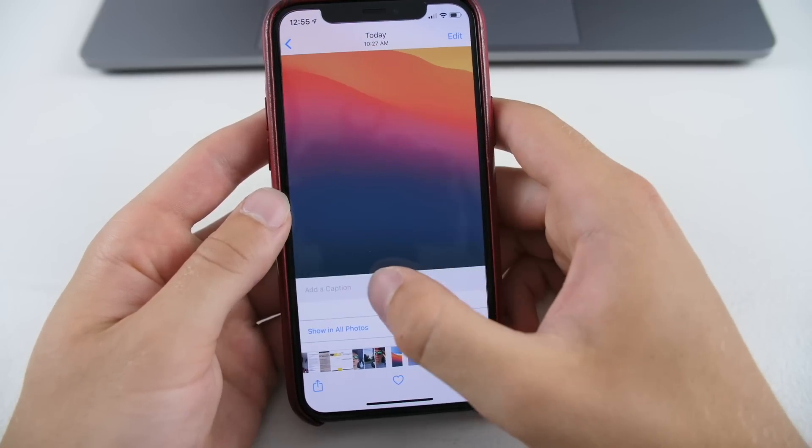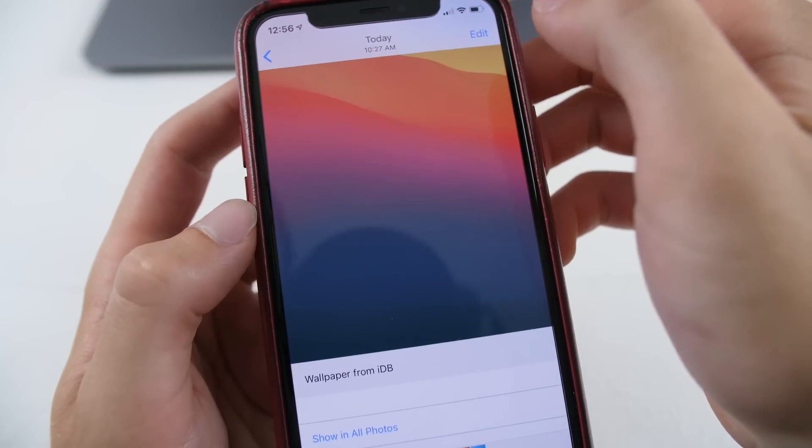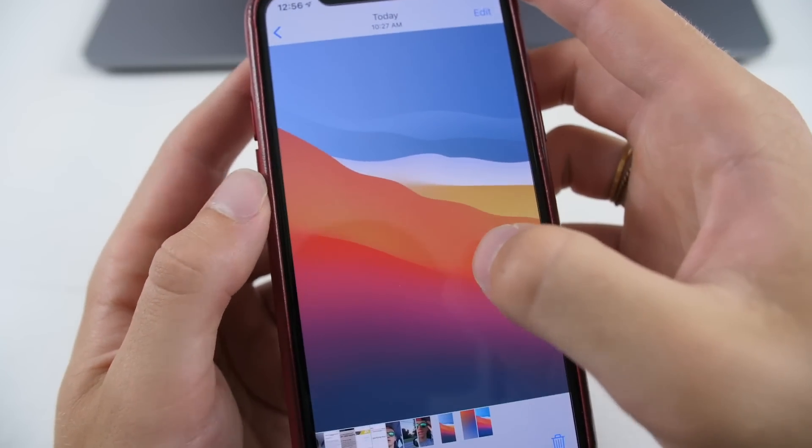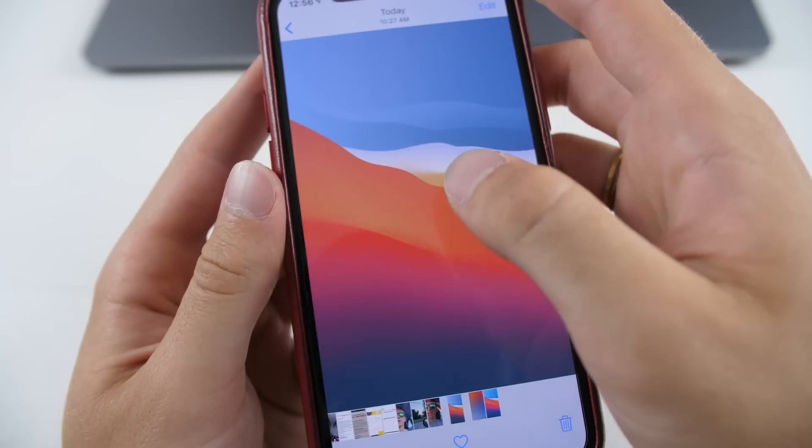Next, in Photos there's now the ability to add a caption to a photo. I added a caption that says 'wallpaper from IDB,' and that will now be part of the photo's metadata, with the caption displayed underneath it.